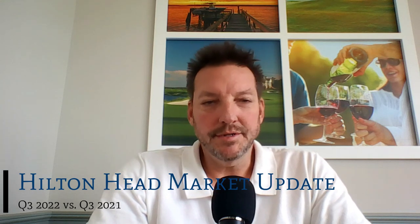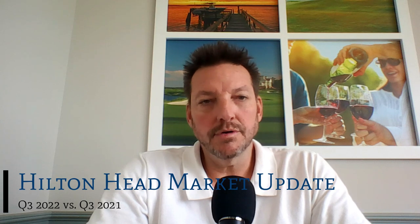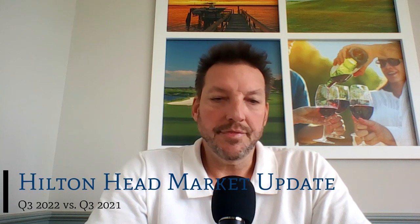If you're thinking about buying or selling a home, it's really important to understand the current real estate market trends. According to the Hilton Head MLS, which is the marketplace for residential properties on Hilton Head Island, South Carolina, we are comparing third quarter 2022 with third quarter 2021 year-over-year changes.